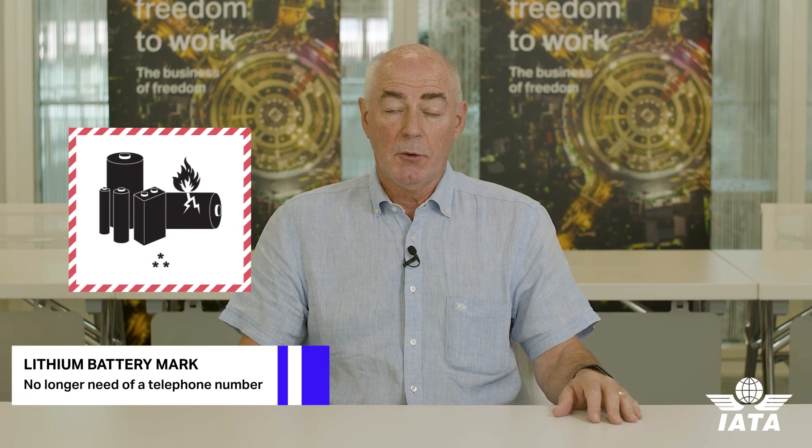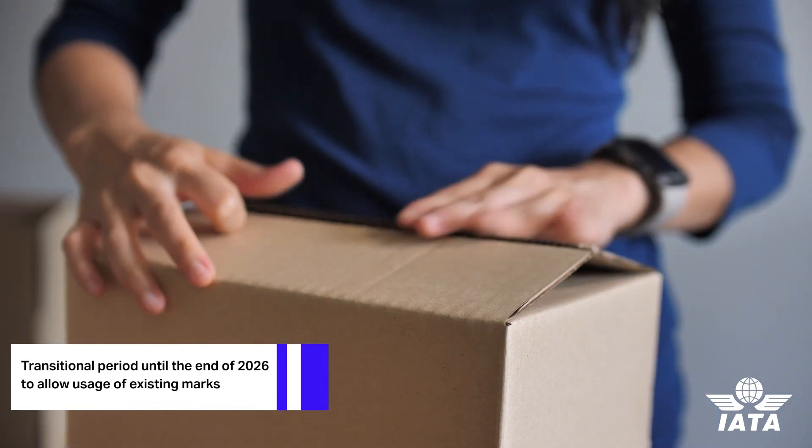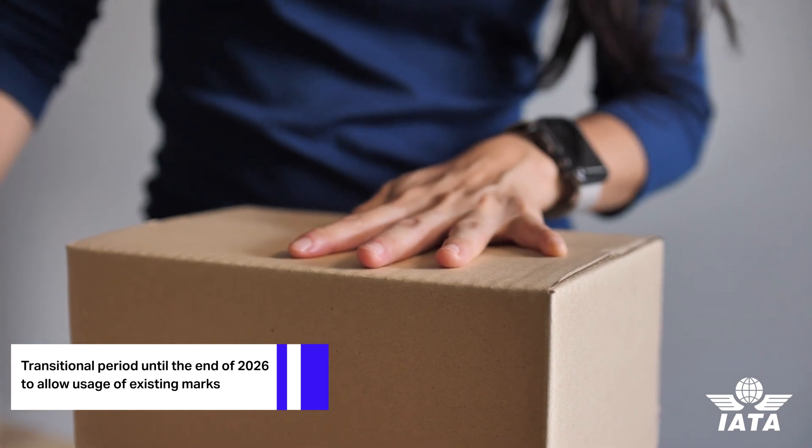The next edition of the lithium battery shipping regulations brings in the changes adopted effective the 1st of January 2023. There's a change to the lithium battery mark — it will no longer need a telephone number, so simply the UN number or UN numbers must be applied in that mark. To make sure people don't have to throw away pre-printed packages, there is a transitional period to allow use of existing marks, such as pre-printed labels or pre-printed packages.